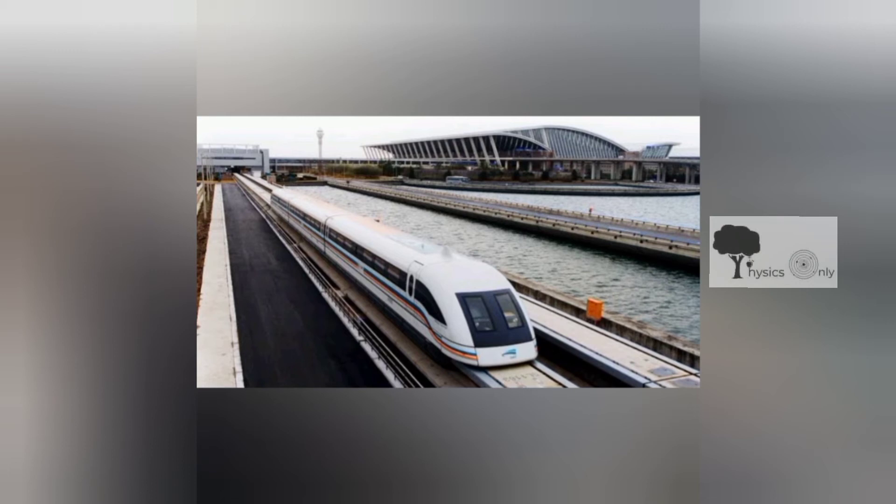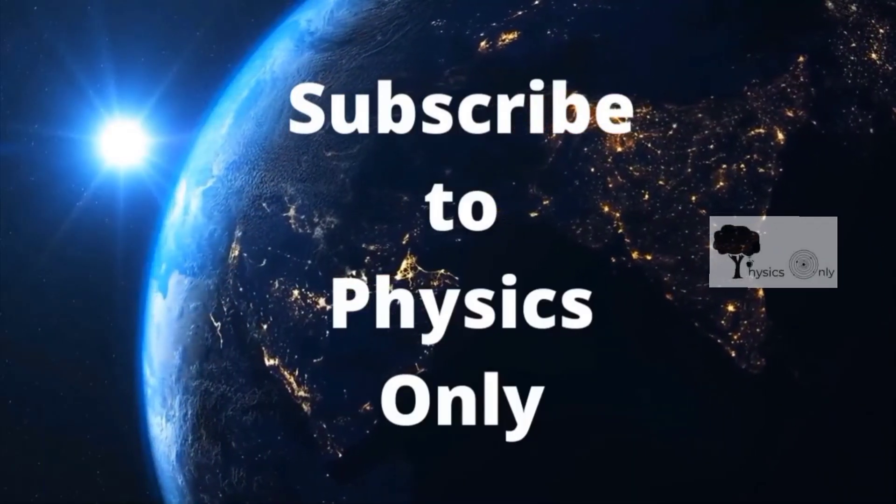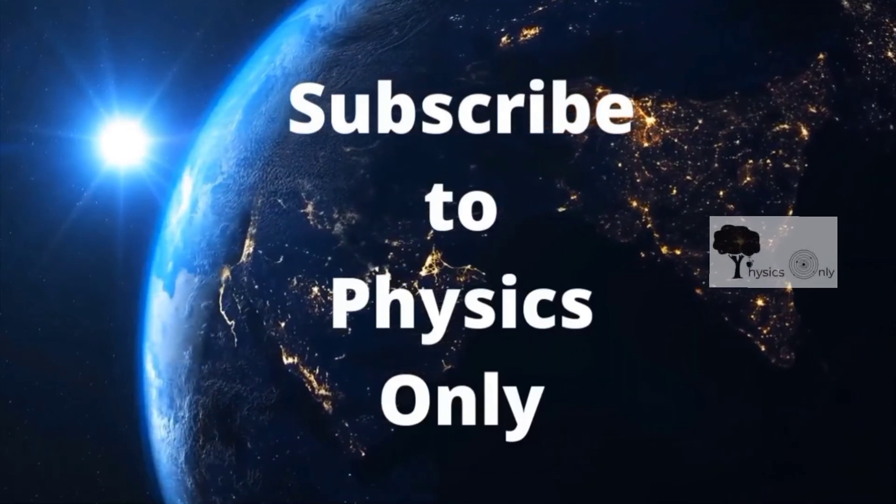You can read more on physicsonly.com. Subscribe to our channel Physics Only, smash the like button, and share this video with your friends.